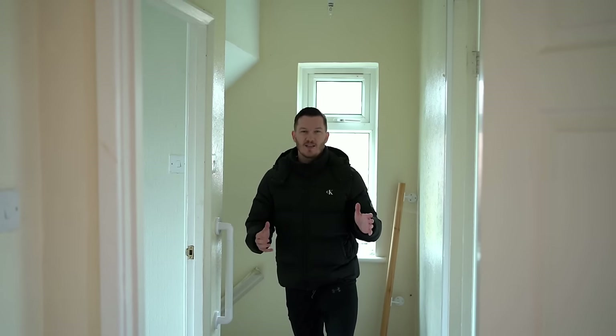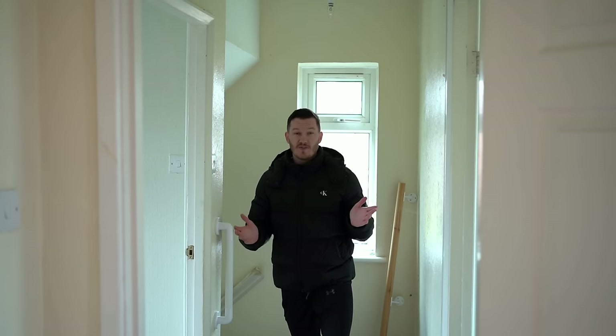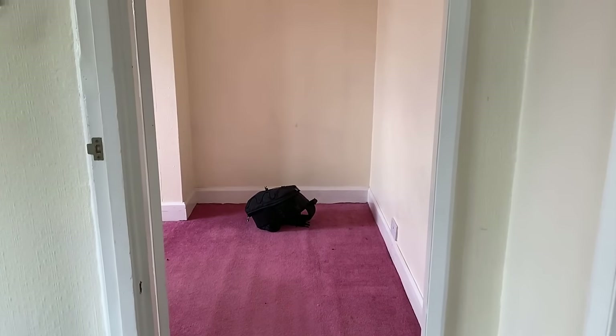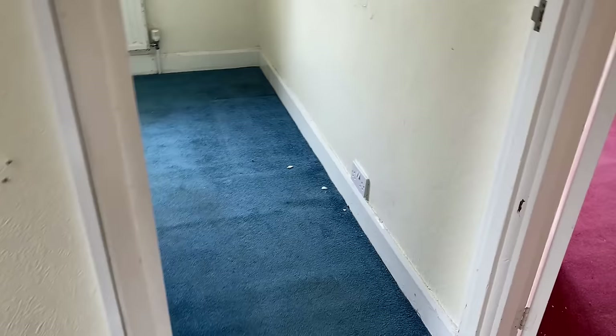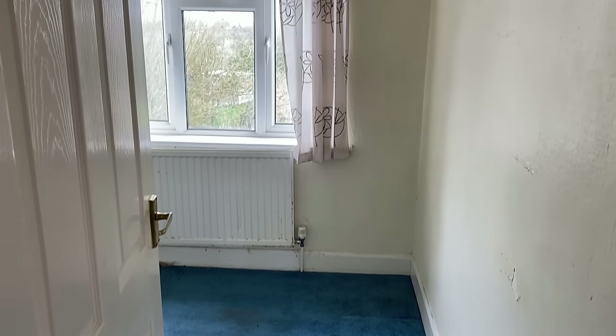As we get upstairs, we're greeted with four different carpets. We have a pink carpet, a blue carpet, a cream carpet, and one that I assume was red or brown at some point but is a heavily discoloured floral carpet — all of which smell terrible and need to be ripped out ASAP. So that'll be today's job at some point.